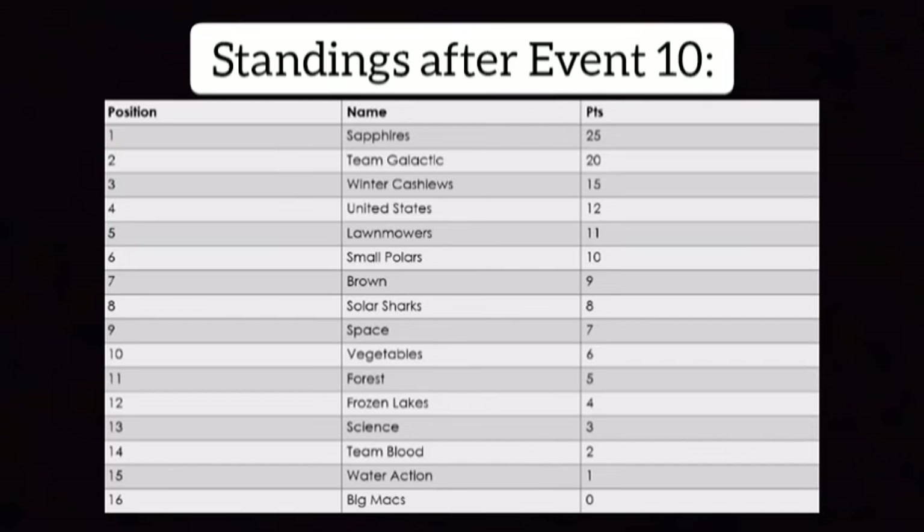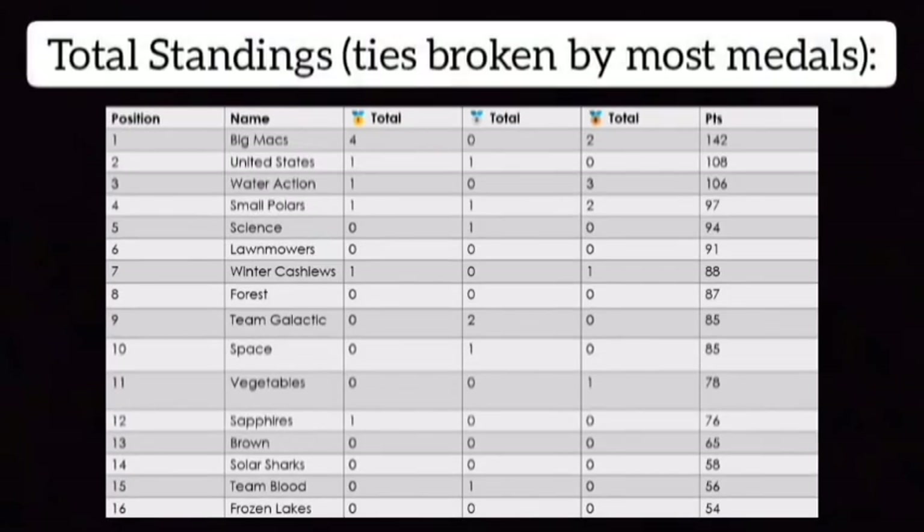Big Macks got a big fat zero in that event. Brown, Solar Sharks, all the way down to Big Macks. The United States moved up to second place after that event, just over Water Action. Actually Big Macks still keep the lead, and look — Solar Sharks at the bottom, they move out of last place. The frozen lakes are not out of last. We'll have ice skating next — see you then!